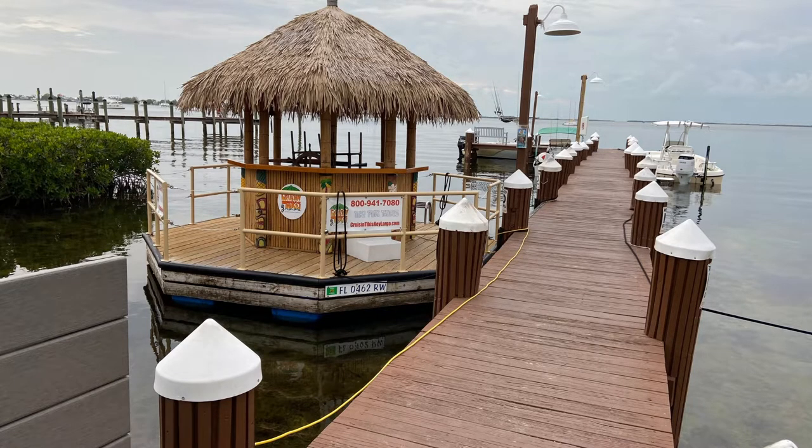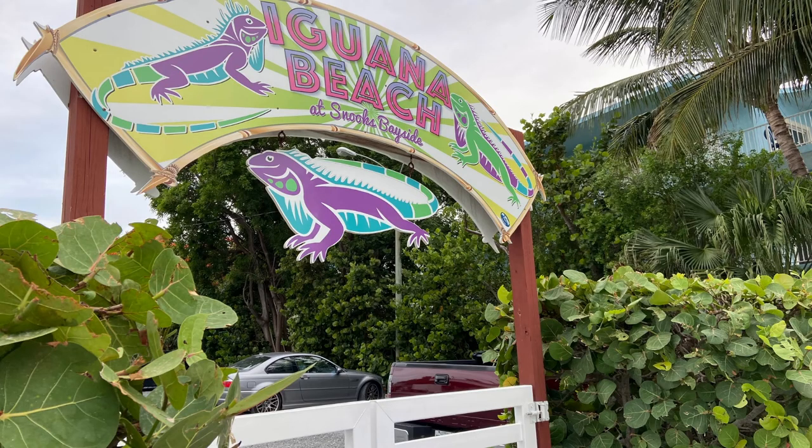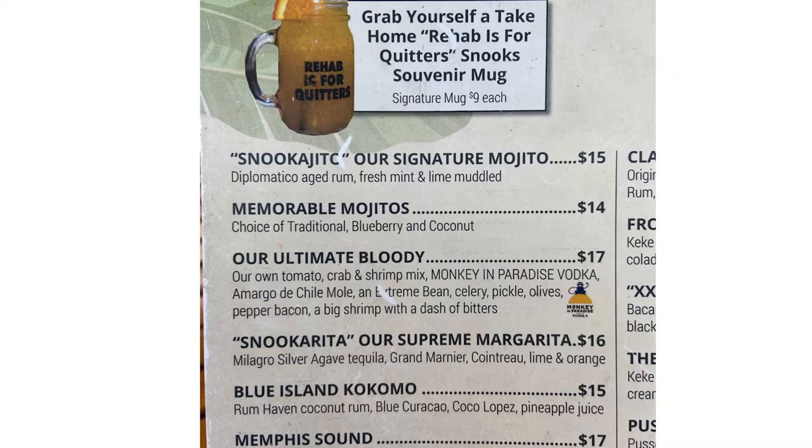This was cute — it was a tiki boat that you can rent, and there's the information for the Cruising Tiki on the side. They also had this area called Iguana Beach with little tables, a fire pit over by the water, and a place for kids to play.